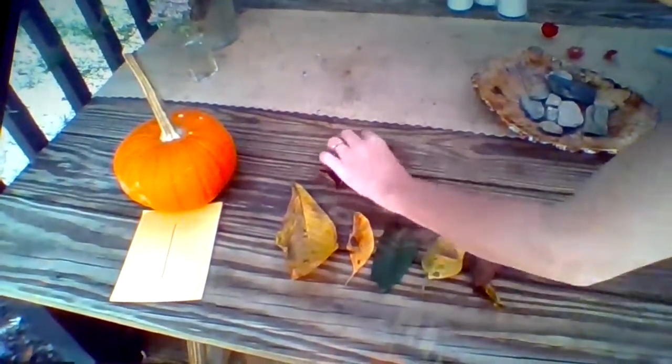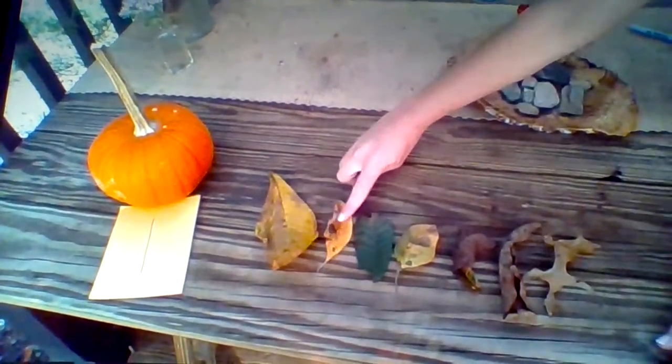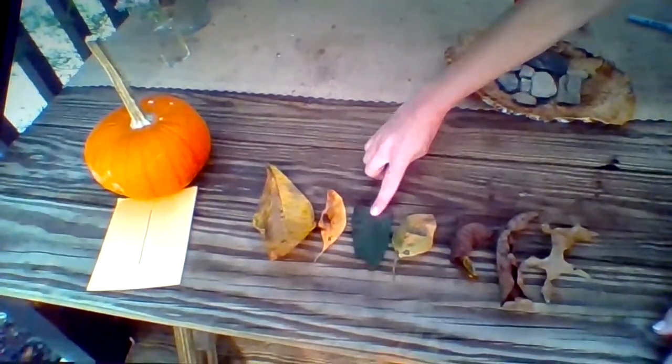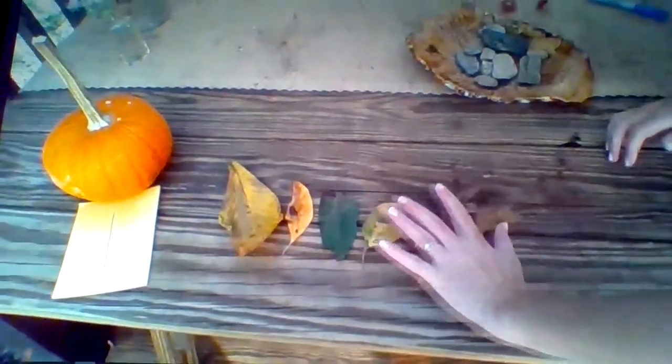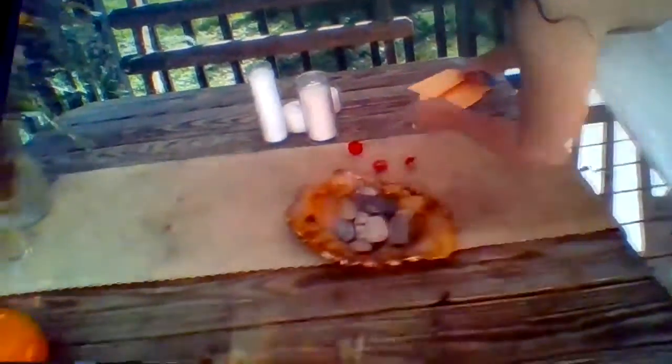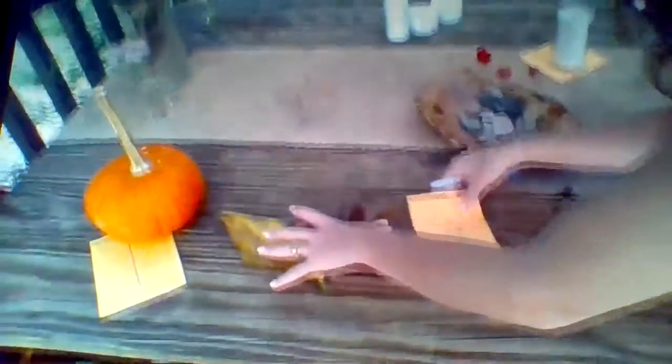That makes it a lot easier to count. Now I'm going to count my leaves. One, two, three, four, five, six, seven leaves. I found seven leaves in my yard, so I'm going to make a number card for that.